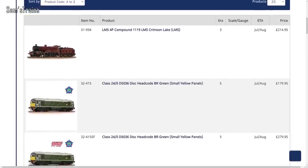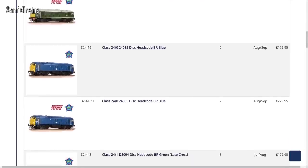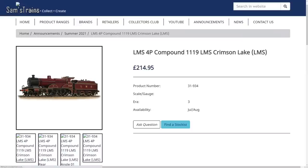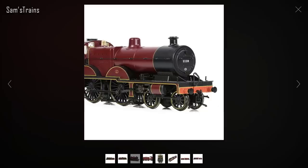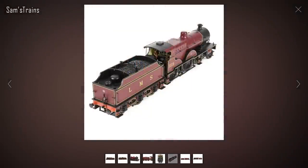Next up, Bachmann have made their latest quarterly announcement for summer 2021 — basically all of the stuff they expect to be in stock over the next quarter. For once there are actually a number of items that stood out to me. The first one is the return of the lovely Midland Compound in LMS Crimson Lake. It's been back more recently in BR Black, but it's this Crimson Lake that really catches my eye.